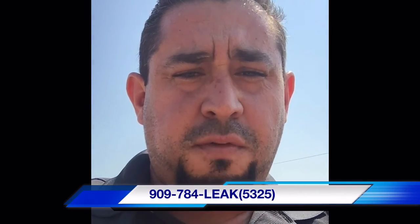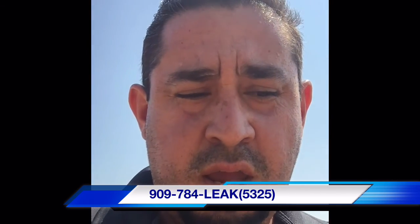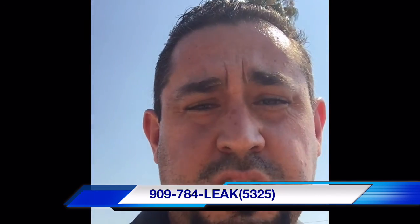Hi guys, it's Javier Garcia with Stager Everything. Thanks for tuning in. Here we're looking at a roof that a homeowner just purchased. She did a home inspection, but the home inspector did not find a lot of flaws on the roof.